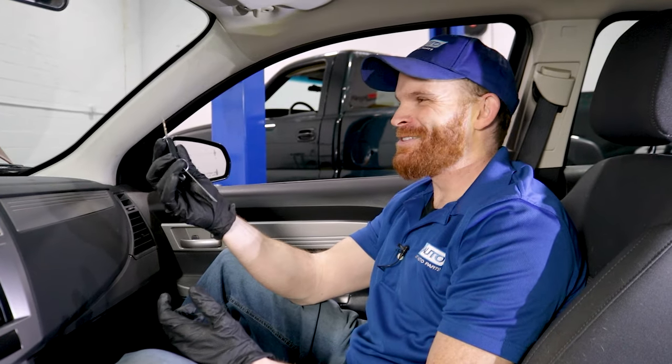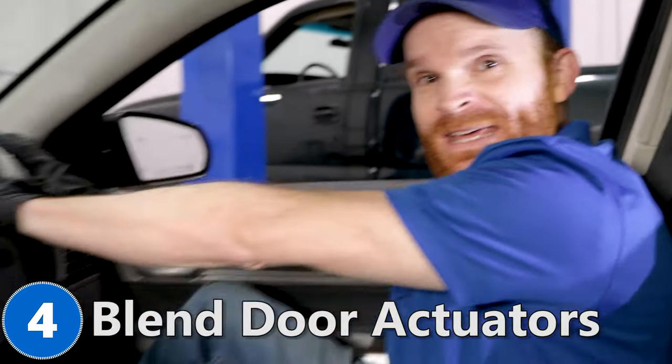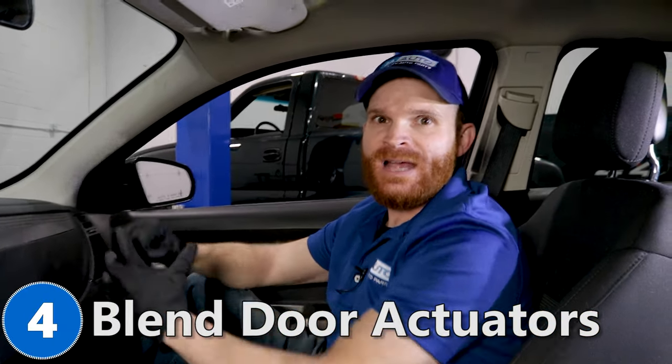You hear that? That's incredible — I don't even have the key in the ignition. I've got a thumping noise coming from the inside of my dash while I don't even have the key in the car. This comes down to a blend door actuator.